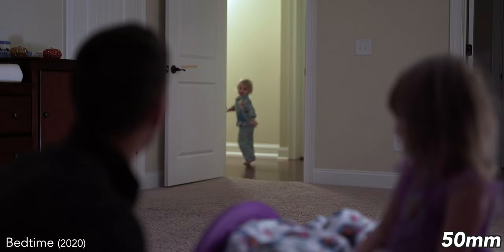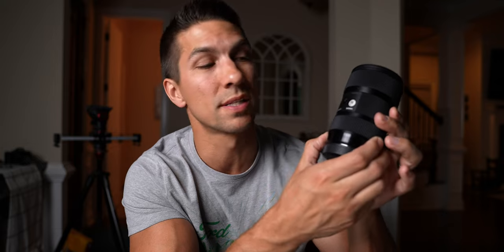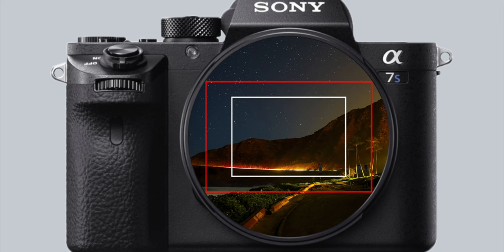Let me know down in the comments what types of videos you plan on making, because that could possibly change my suggestion for you. With this Sigma 18-35mm lens, you get pretty much all those focal lengths combined into a single lens, because on a Canon APS-C camera you have a 1.6 times crop on your lens, and this means that your 18-35mm has an equivalent focal length of 29-56mm.